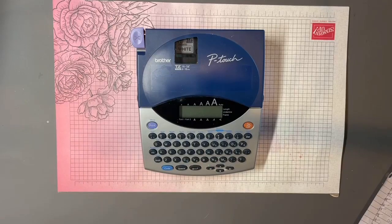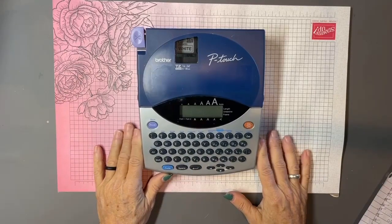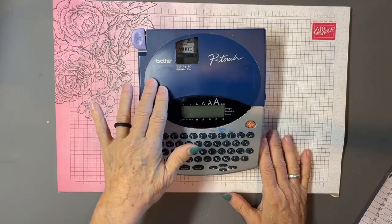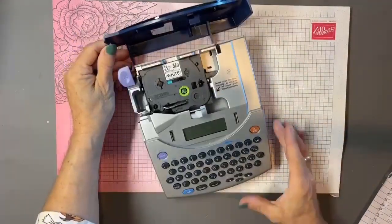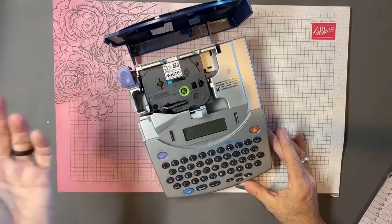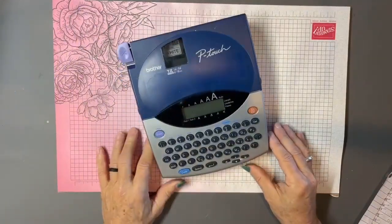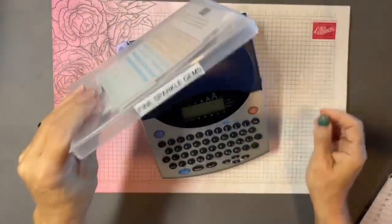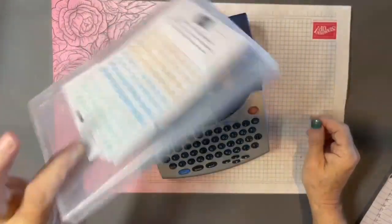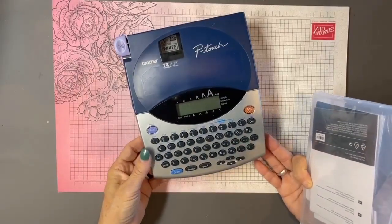My trick for staying organized in my studio is my P-touch labeler — I can't live without it. I love how easy it is to use and you can get assorted types of laminates for it. I pretty much label everything: drawers, clear stamp cases. Labeling things definitely helps you find them and remember where you put them.